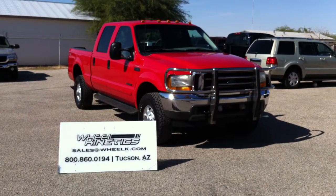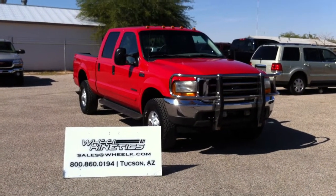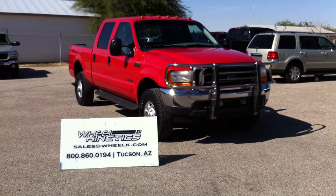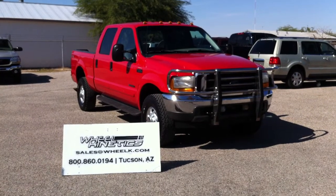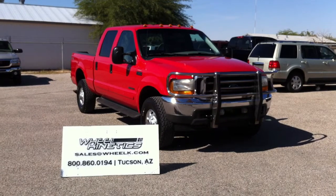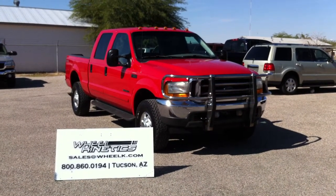This is Roger with Wheel Kinetics in Tucson. We're selling this truck. It is a 2001 Ford F-250 crew cab, XLT. It is a 7.3 liter turbo diesel, four-wheel drive. It has 199,000 actual miles.